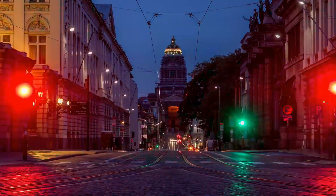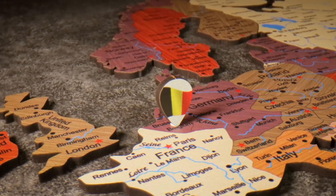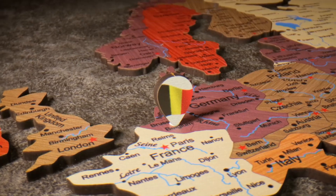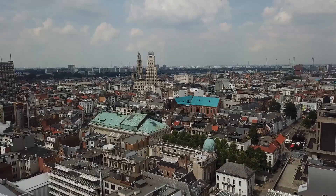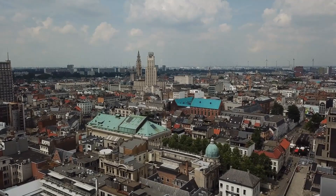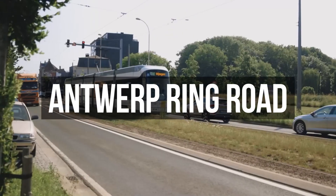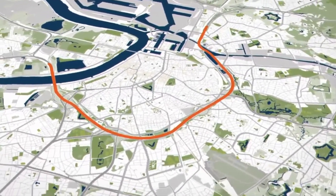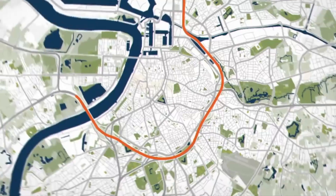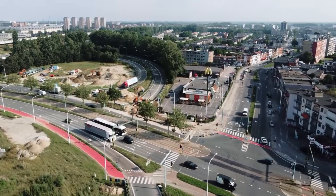Antwerp is in a great spot for international trade. It's close to the Netherlands, Germany, Brussels and the North Sea, and holds one of the biggest seaports in the world. Big roads from these places all meet at Antwerp, especially at a road called the Antwerp Ring Road. But there's a catch — even though it's called a ring road, it's not really shaped like a ring, which makes driving from one place to another pretty annoying.